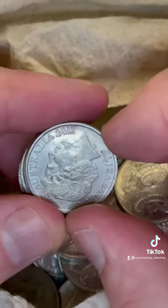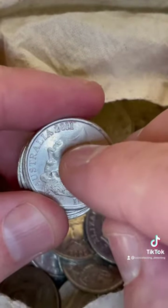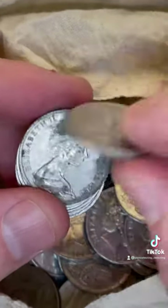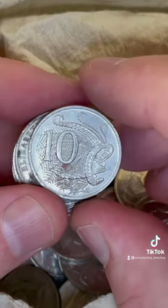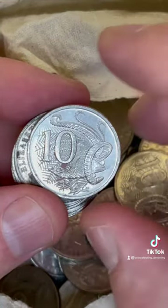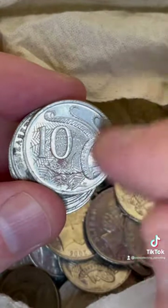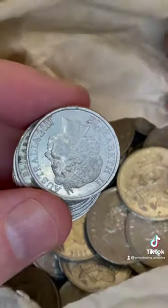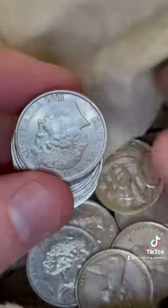Here we go — a 2011 coin. So these coins, $2 to $8 each is some recent sales prices, but generally speaking around about that $4 to $5 mark is an average sort of price for these. This one has got a bit of dirt on it, so that'll pull the price down a little bit. You can give it a little wipe with a cloth to see if some of that surface dirt comes off.